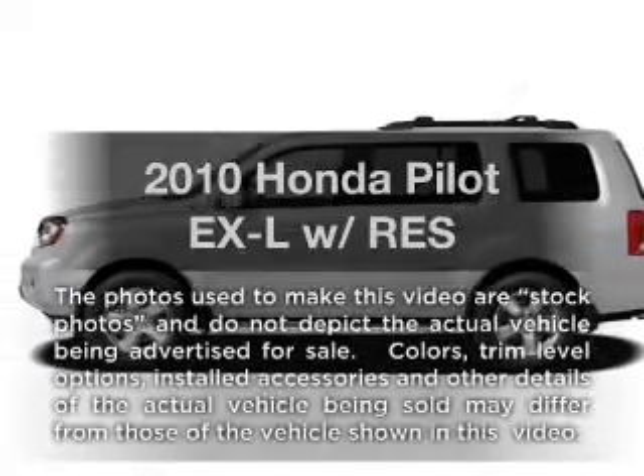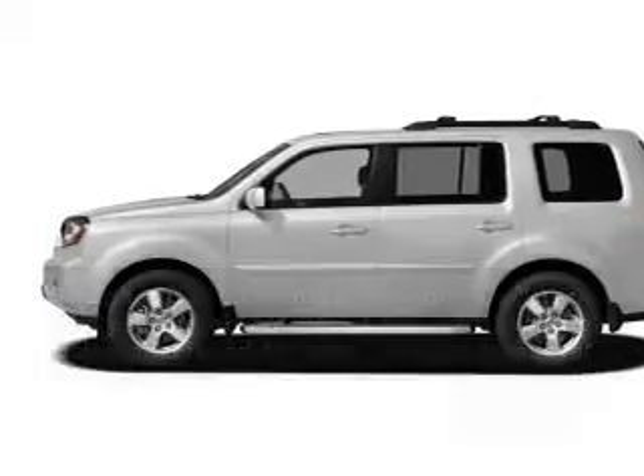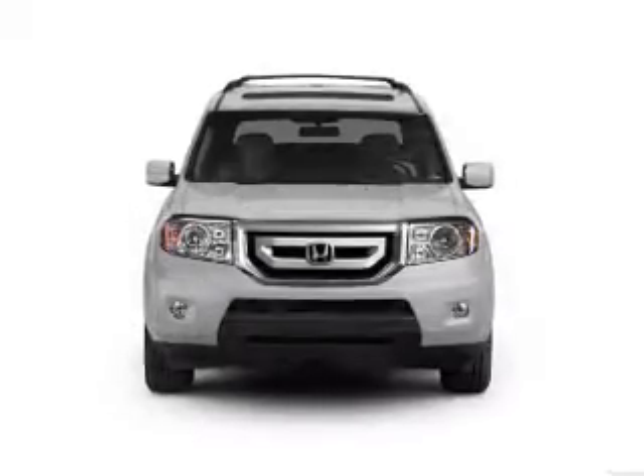Introducing the 2010 Honda Pilot. Travel the roads in style and comfort in this great vehicle.